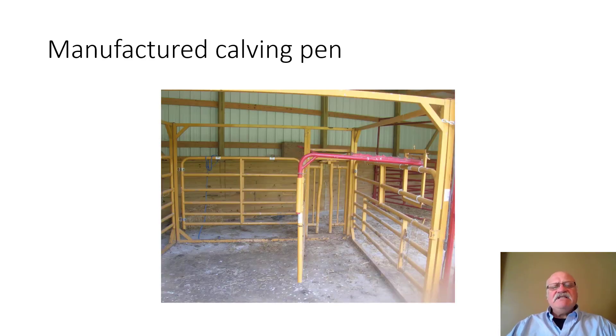As the cow enters the calving facility, the head gate is right there. Gates open on both sides and are held together with a teeth latch that can gradually ratchet down. If the cow goes down, you use the lever to unhook it and the gates swing away.